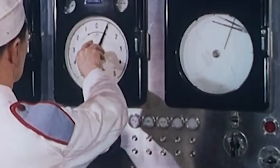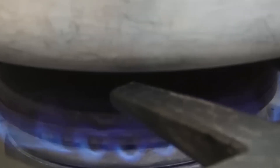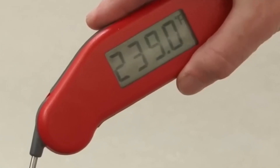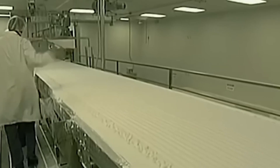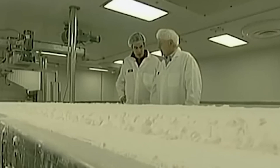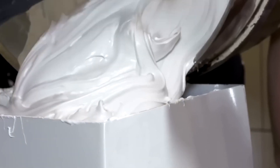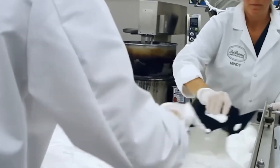Next comes the cooking stage. The sugar syrup is pumped into large heated kettles, where it's brought up to around 240°F — the so-called softball stage in candy making. This part is critical: the temperature has to be just right. Too hot, and the marshmallow turns hard and chewy; too cool, and it never firms up properly. As the syrup bubbles and thickens, skilled operators keep a close eye, using sensors and even manual tests to make sure every batch meets exact specifications. It's like a dance — equal parts science and intuition — and it teaches us that the best things come from focus, timing, and patience.